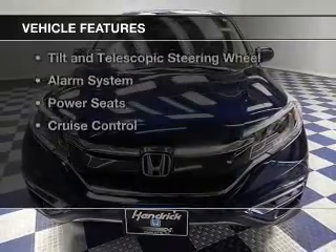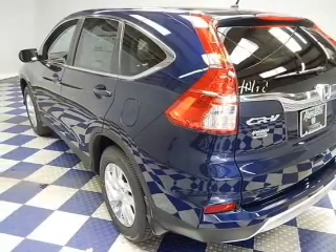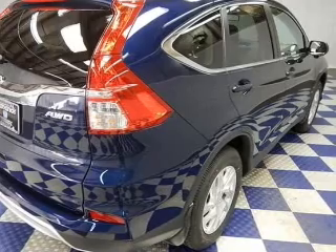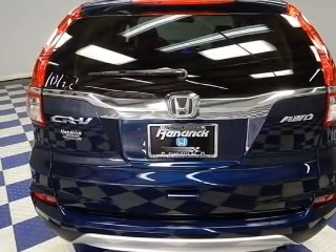The features include a power sunroof, heated seats, Bluetooth connectivity, an auxiliary input, steering wheel controls, aluminum rims, a tilt and telescopic steering wheel, an alarm system, power seats, and cruise control.